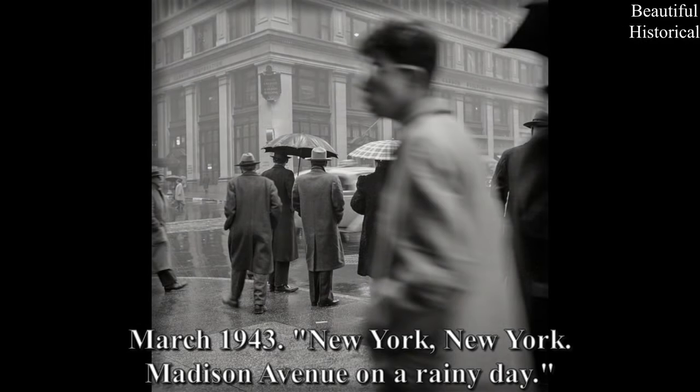March 1943 — New York, New York: Madison Avenue on a rainy day.